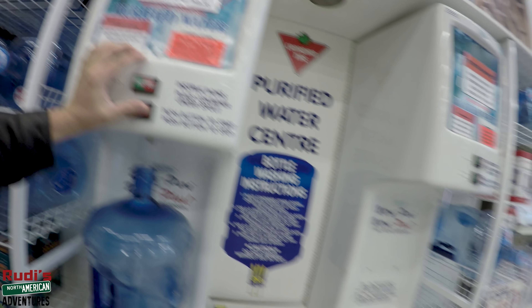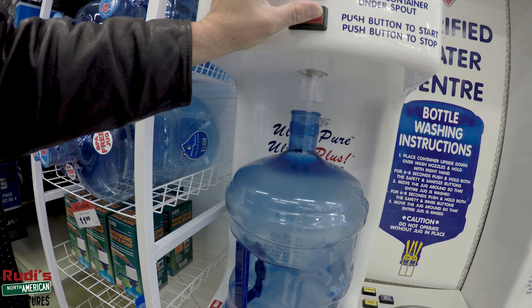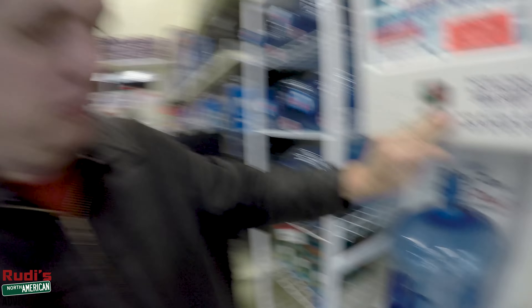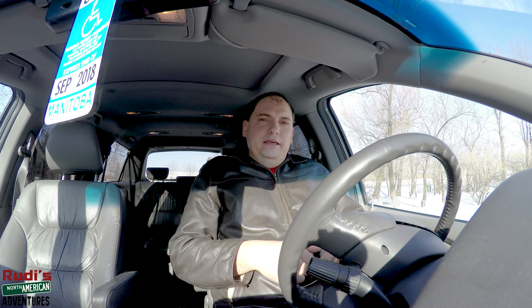Yeah, look at that — here at Canadian Tire they've got an actual wash station so you can wash out the bottles and then get some nice pure water. We need some good water in the house, especially for our daughter — she needs some real clean water, so we always get this water. It's much nicer.